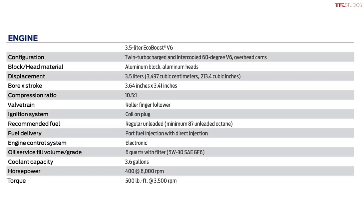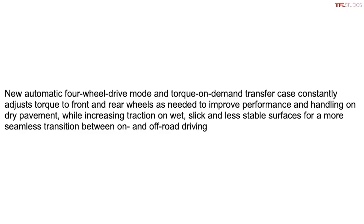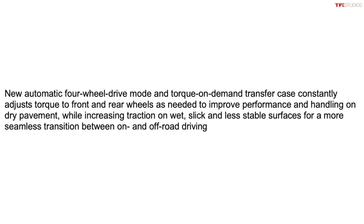It includes a torque-on-demand transfer case, which allows the driver — in this case a law enforcement officer — to use four-wheel drive automatic mode. Four-wheel automatic mode works so that usually on dry pavement it's in two-wheel drive mode, but it can automatically shift power forward to the front wheels if the conditions require it, such as slippery pavement or off-road difficult terrain. It's a pretty useful feature because you can leave it in four-wheel drive auto and let the transfer case think for you as you're driving.